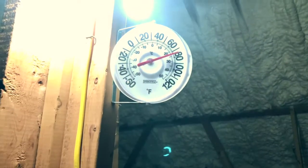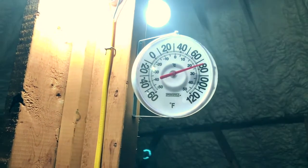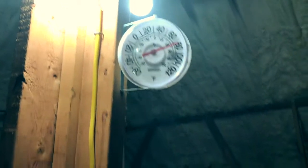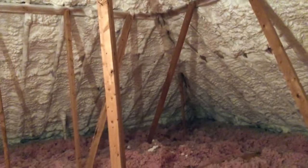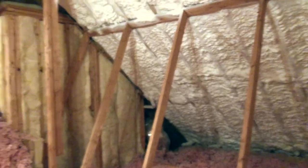This thing has gotten up to as much as 120 degrees before. Now we're sitting a lot lower, but of course today is not as hot as it has been. It might be next summer before we see the true test of what this stuff does.